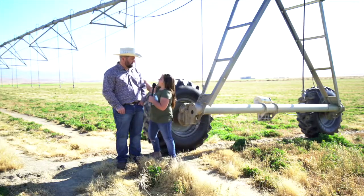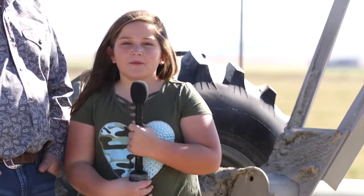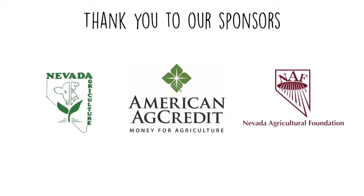Thanks for the information, Dad. This is Emerson signing off from this Nevada Agriculture and the Classroom interview. We'll see you next time. Have a good day.